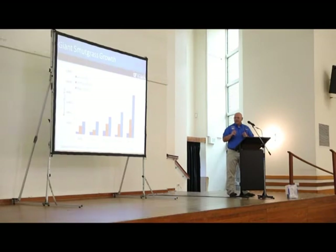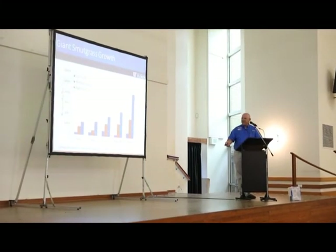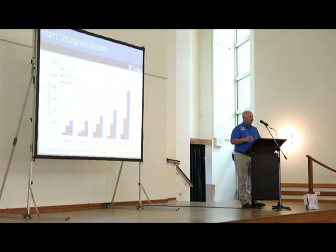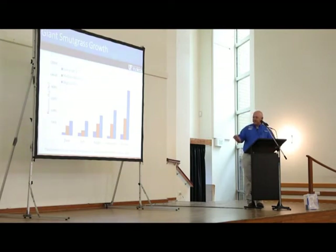Since animals tend not to graze smutgrass as it matures, you end up with shading, which reduces the growth of your desirable forage. As smutgrass seedlings become established at low densities, they have a tough time increasing their biomass over the growing season, but more seed production means more plants in that pasture. At medium density you start to see a linear increase in biomass over time, and at high density you almost see exponential growth — the more plants, the less productive your pasture.